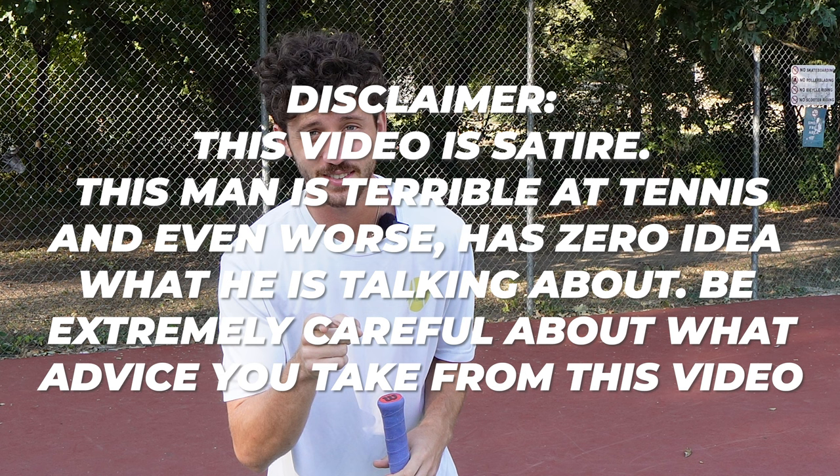Disclaimer: this video is satire. This man is terrible at tennis and even worse, has zero idea what he is talking about. Be extremely careful about what advice you take from this video.